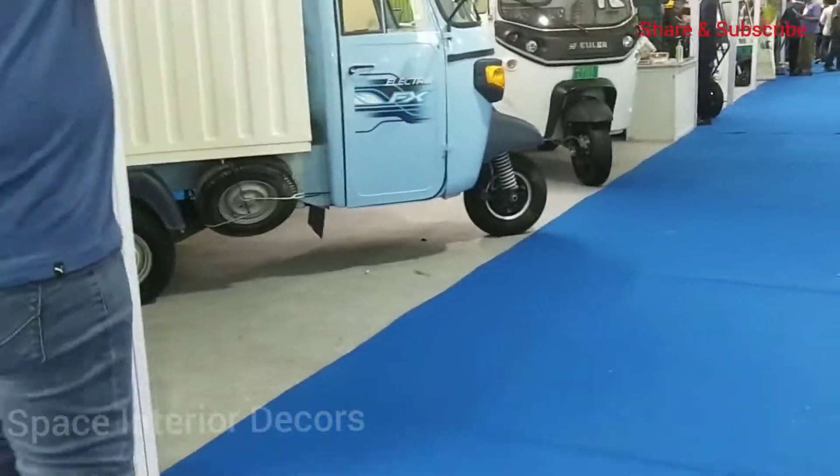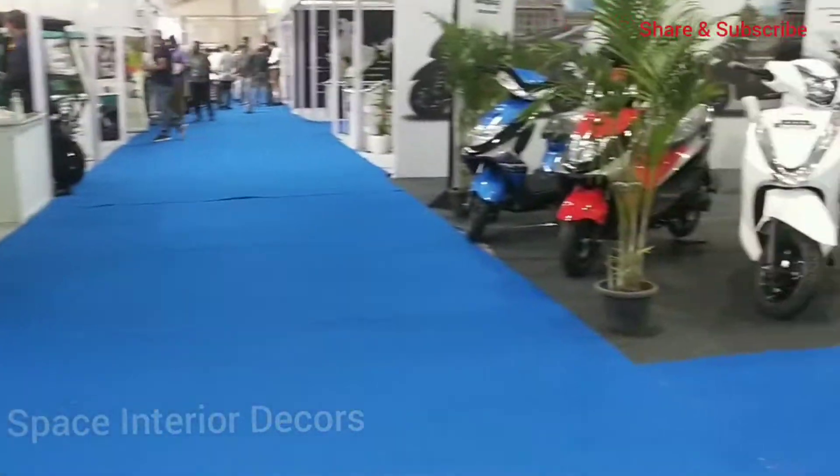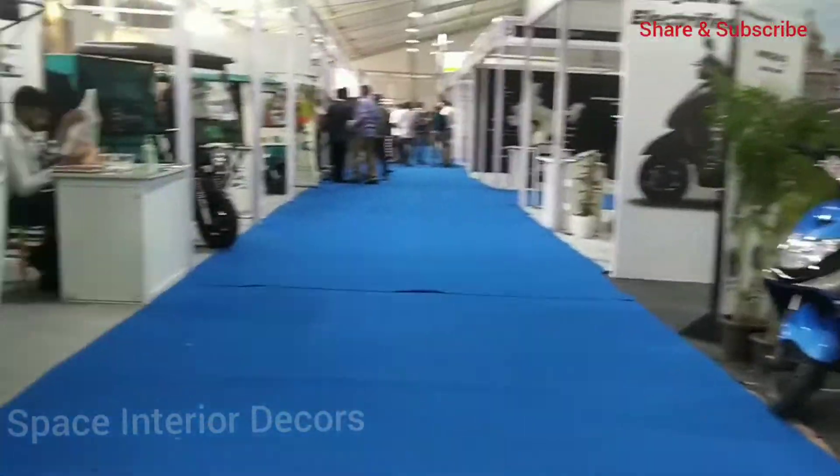Here we can see goods carrier autos and also passenger autos, which can be used for transportation purposes.